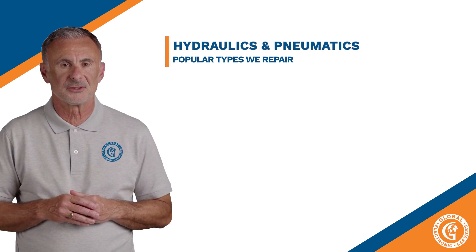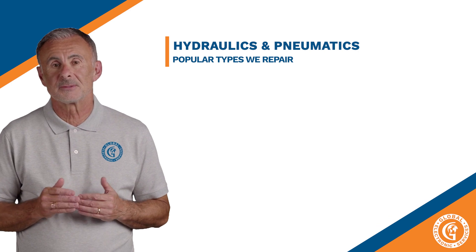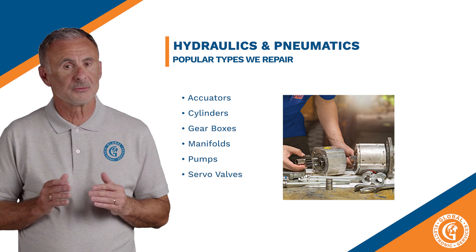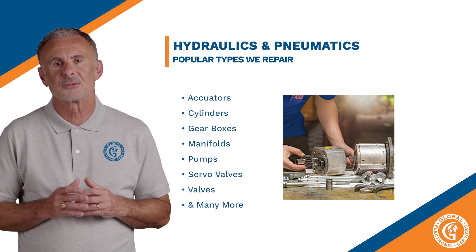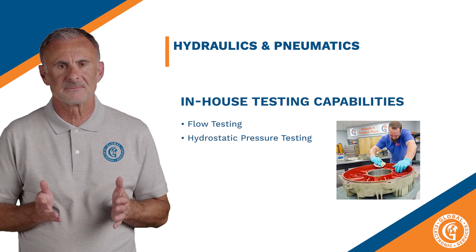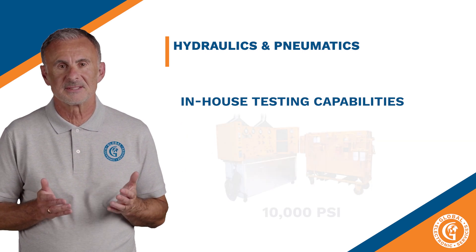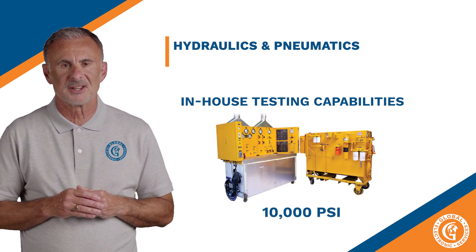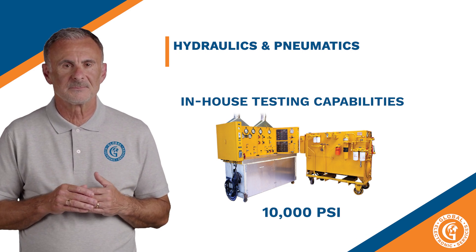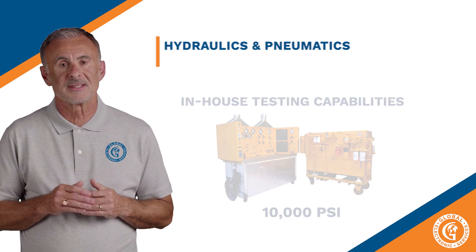Hydraulics and pneumatics have always been an incredibly important part of manufacturing. Some of the popular types we repair are actuators, cylinders, gearboxes, manifolds, pumps, servo valves, valves, and many more. Our in-house testing capabilities include flow testing, hydrostatic pressure testing, pressure testing up to 10,000 PSI, and tolerance testing. That's correct — I said 10,000 PSI — and our hydraulic test station allows us to create that type of pressure. It is quite a machine, and one of the many reasons we say that Global Electronic Services has the broadest range of repair capabilities in the industry.